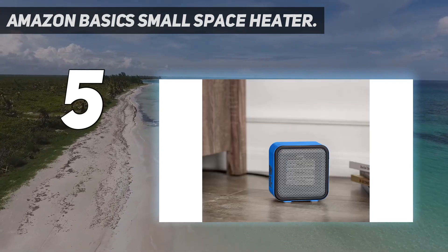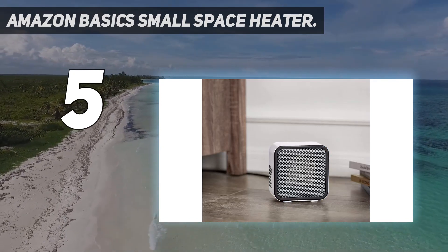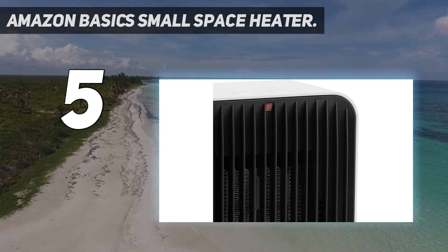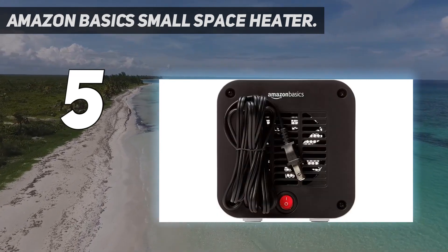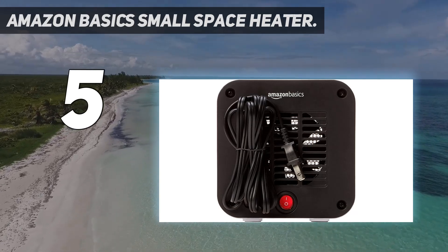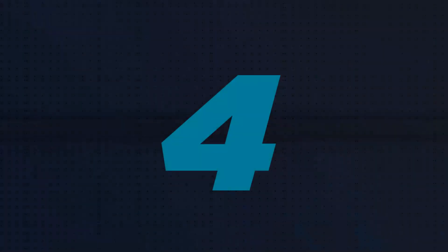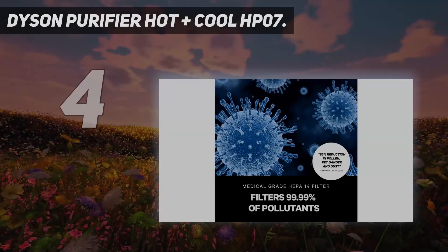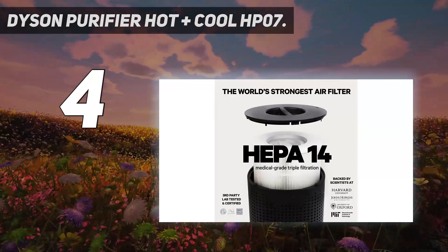We measured a sound level of 51.4 decibels, which is a tad loud for an object that will be quite close to you. At less than a pound and a half in weight, it's easy to tote from room to room, and it's so small it won't take up much room in a closet when not in use — it could even be stashed in an office desk drawer. Coming in at number four: the Dyson Purifier Hot+Cool HP07.